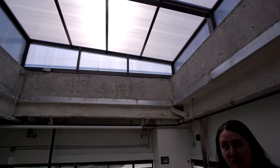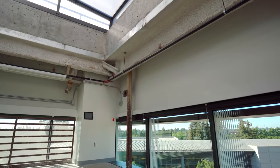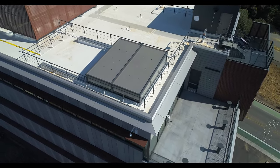This is the observatory, and the space we're standing on is the platform where the big telescopes will be located. The roof above has a switch and actually just slides in this direction on a track up on the roof so that the telescopes are exposed to the sky.